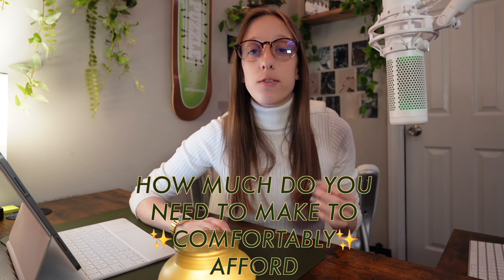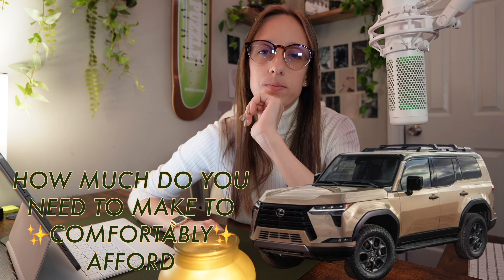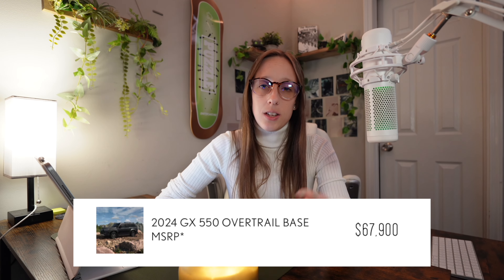How much do you need to be making in order to comfortably afford the 2024 Lexus GX 550? Let's find out. We're going to look at the first ever Overtrail trim, which is the top level trim — not the Overtrail Plus, but the base Overtrail trim, which has a starting price of $67,900.